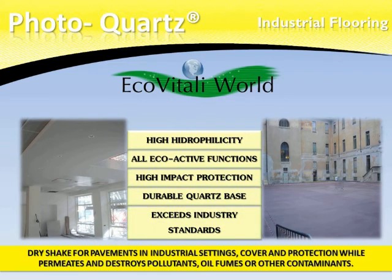Photocorps is a formulation that brings the added benefits of eco-active technology, impact resistance, durability and safety. Photocorps can be applied in new or existing flooring. Our engineering department can help in deciding the best method of application on your project.